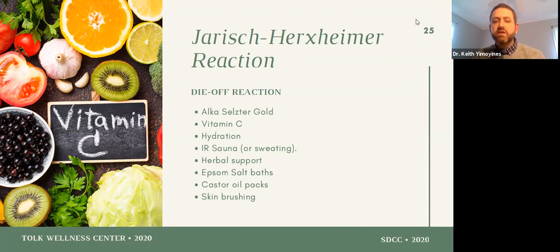For the die-off reaction: Alka-Seltzer Gold — which is Alka-Seltzer with the aspirin taken out — helps with that detox reaction. Vitamin C, keeping yourself well hydrated, sweating, getting in a sauna, Epsom salt baths, castor oil packs, and skin brushing are all detoxification support. If you do have that ramp-up of symptoms, you can help your body through the process. The Herx is a 50-50 proposition and probably lasts a week or two for those who get it — some people extend beyond that and would need further support.